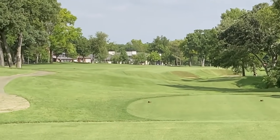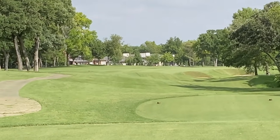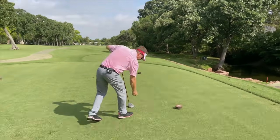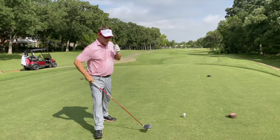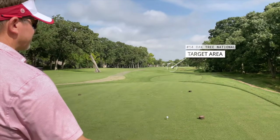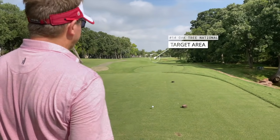This hole sets up pretty well. Bunkers on the right — I can carry that bunker. A favorable left tee shot here because everything bounces down to the right, so I'm going to come over to the right hand side of the tee box. I line my ball up like I always do — I use the triple track on the golf ball. If you don't have a triple track, put a line on your golf ball to help with alignment.